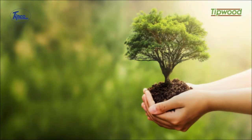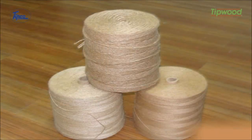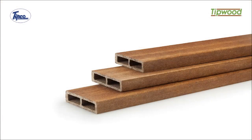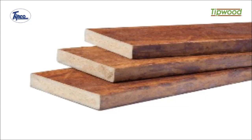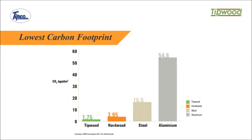So, how does Tipwood add more value to their projects, as well as help the environment? Made from natural jute fibers and synthetic resins, Tipwood is an ideal wood replacement. It is also an environment-friendly material with an extremely low carbon footprint.